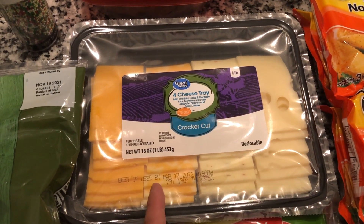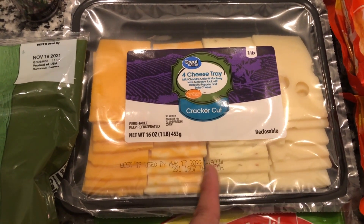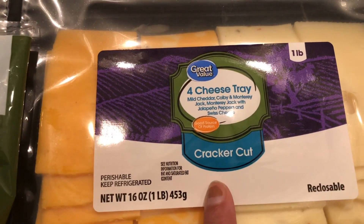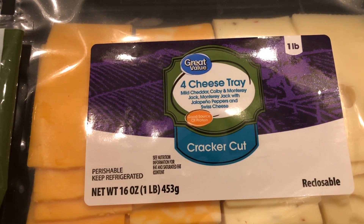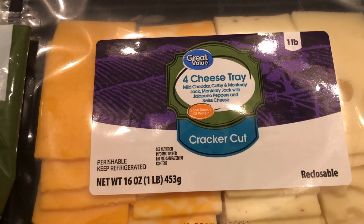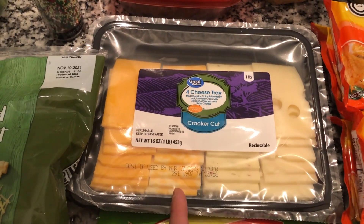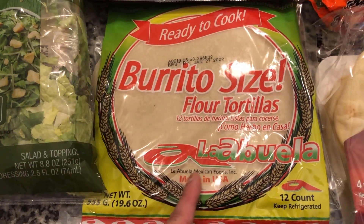We recently visited a friend's house and she made these little mini sandwiches using Hawaiian rolls with this kind of cheese, so I picked up this four-cheese tray. It has mild cheddar, Colby, Monterey Jack, Monterey Jack with jalapeño peppers, and Swiss cheese. The kids really love that — great for mini sandwiches or just snacking.